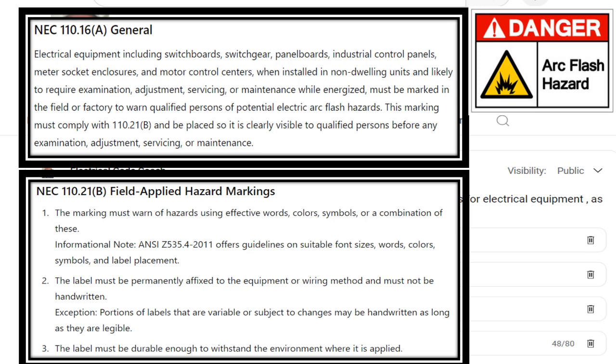Number three says the label must be durable enough to withstand the environment where it is applied — meaning if you are in a sunny location, a wet location, or a corrosive environment, it must be durable enough to withstand those conditions. I am the electrical code coach, and my goal is that these videos will add value to you, and you will in turn add value to others.